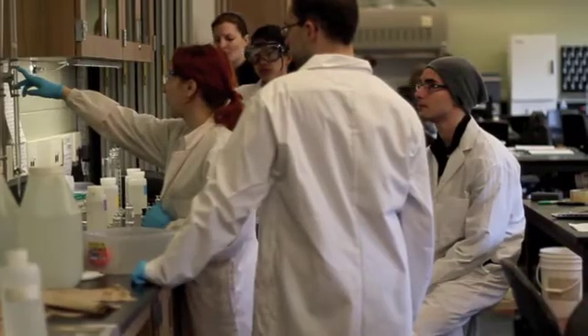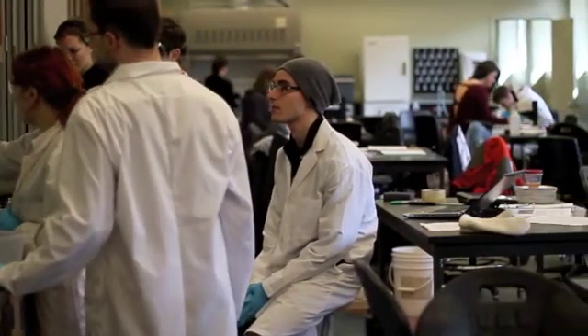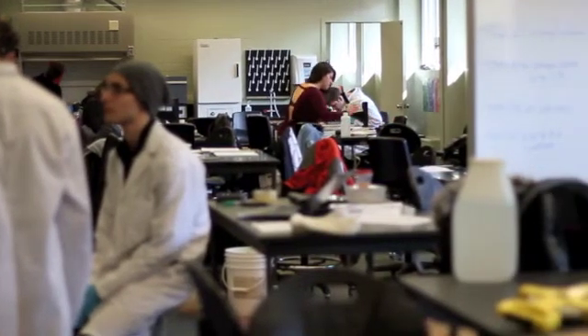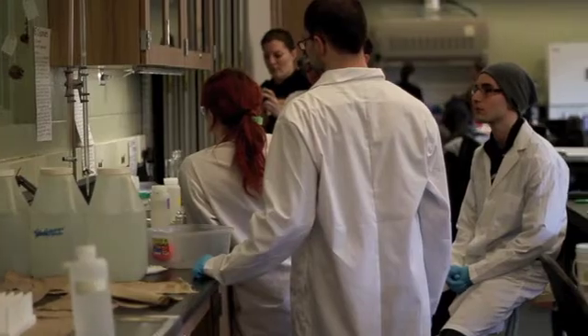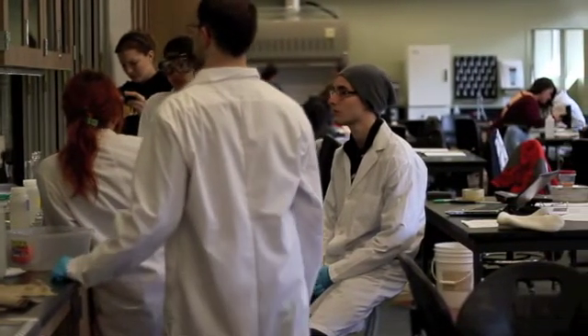I think this place has a huge value for environment students because it takes your learning out of the classroom and allows you to actually have hands-on experience. It allows you to realize what people are actually doing in the field and in the lab. It takes all that theory and puts it into practice.